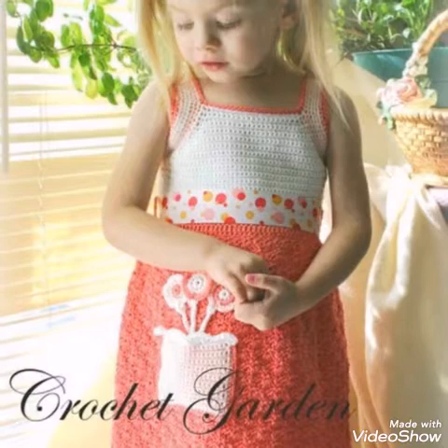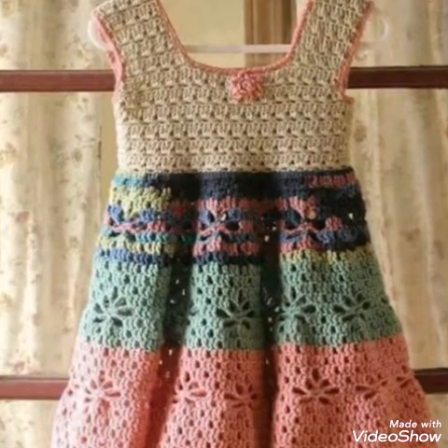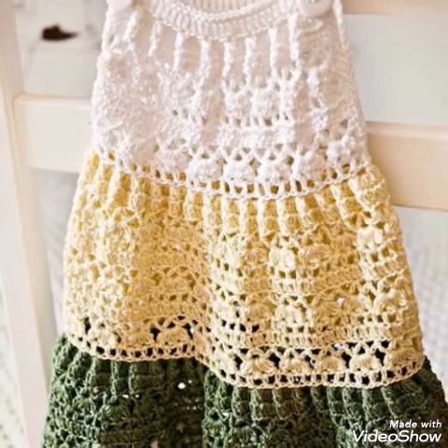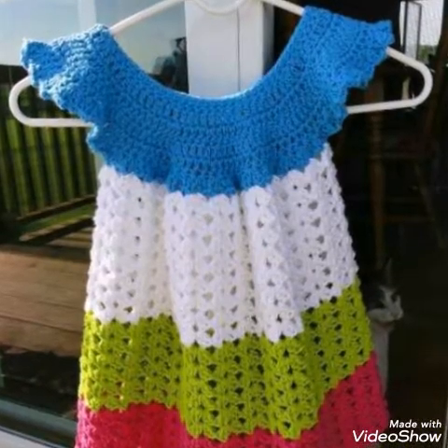Watch this video till the end to get all the latest and trendy crochet dresses for baby girls. You can also make the same dresses in a smaller size for a one-year or zero-to-six-month baby, and you can customize the size according to your own measurements.